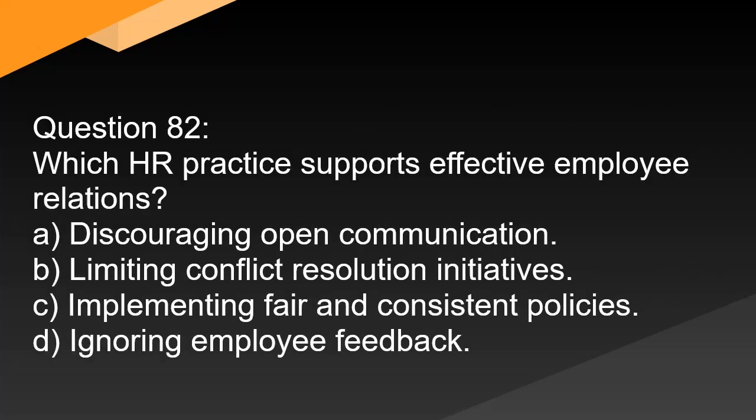Question 82. Which HR practice supports effective employee relations? A. Discouraging open communication. B. Limiting conflict resolution initiatives. C. Implementing fair and consistent policies. D. Ignoring employee feedback.